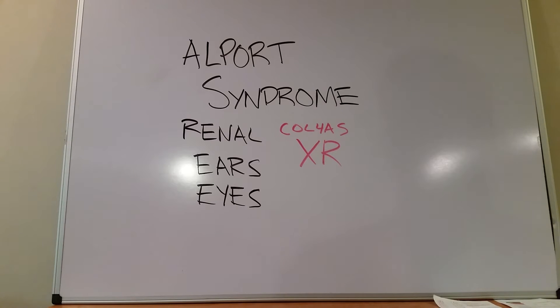Typically it's males that are affected. Females can have a single mutated X copy of this gene, but their symptoms are a lot milder — just like painless hematuria.